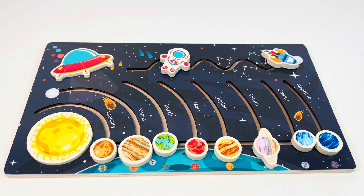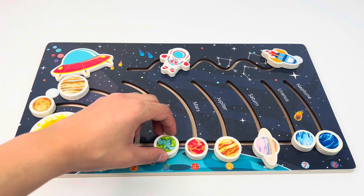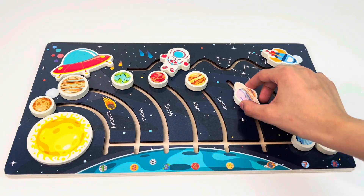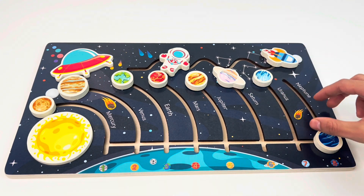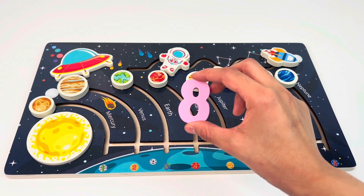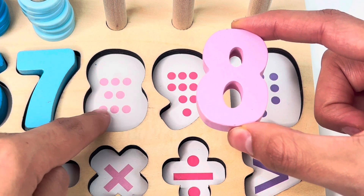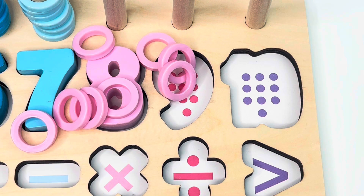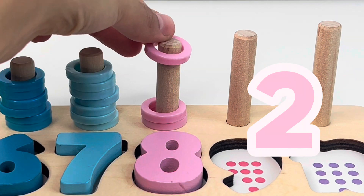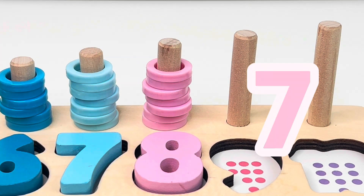This is a planet puzzle. One planet, two planets, three planets, four planets, five planets, six planets, seven planets, and eight planets. We got the number eight. Let's put it on the board: one, two, three, four, five, six, seven, eight. Perfect. Here we get our eight rings: one, two, three, four, five, six, seven, eight.